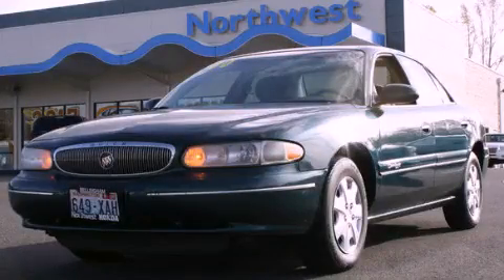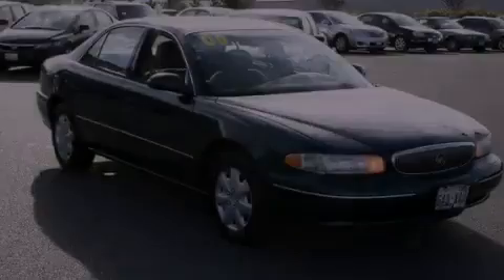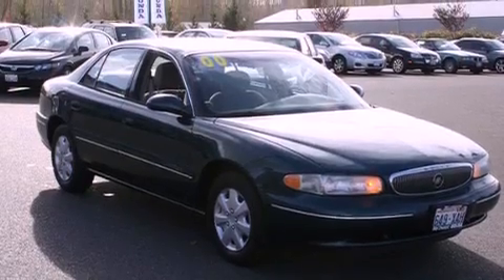This is a 2000 Buick Century. It features a 3.1-liter six-cylinder engine and a four-speed automatic transmission.